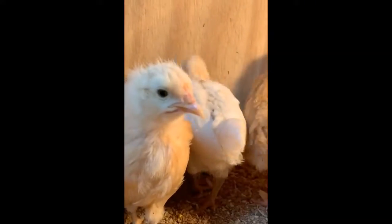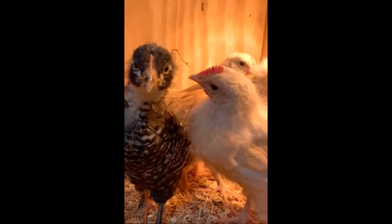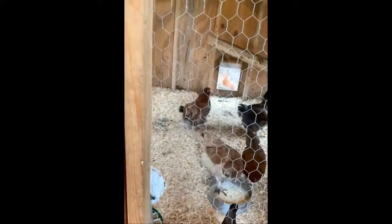Can you hear their little sound? My kids are helping me do this video — this is Callie and this is Corbin. Hi! So now we're going to go inside the actual big part of the coop and see our big chickens.